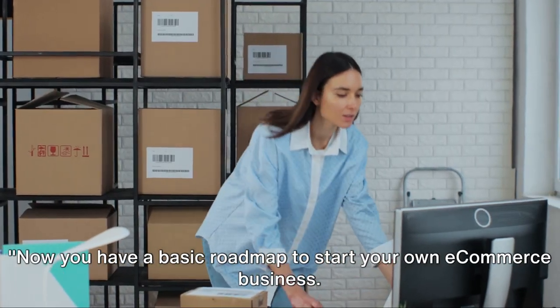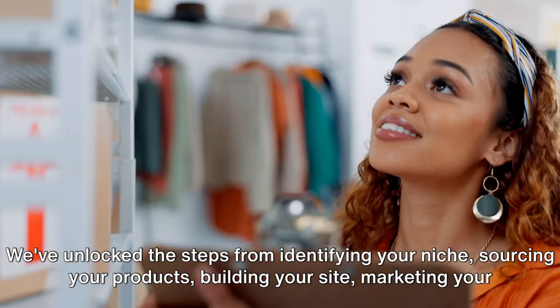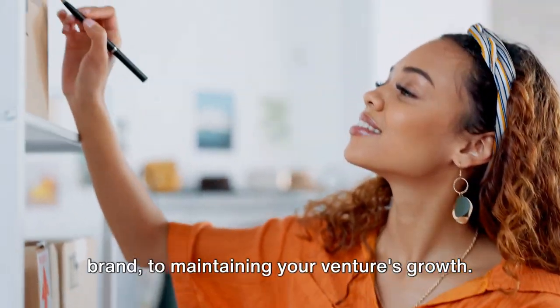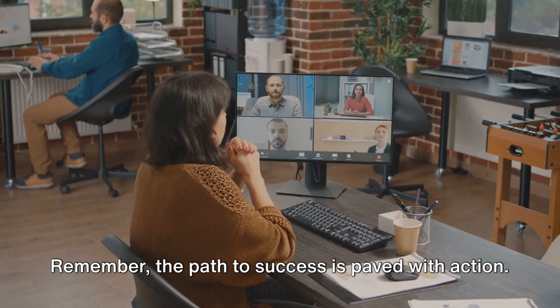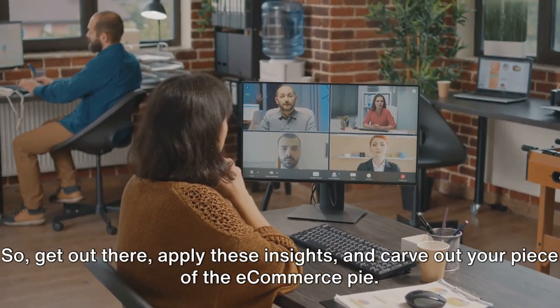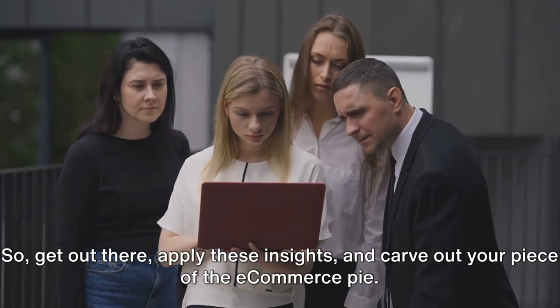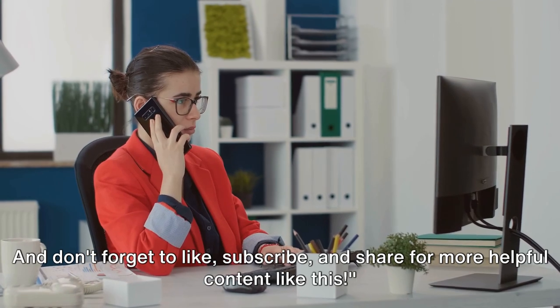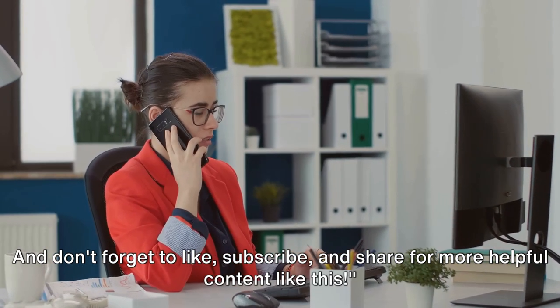Now you have a basic roadmap to start your own e-commerce business. We've unlocked the steps from identifying your niche, sourcing your products, building your site, marketing your brand, to maintaining your venture's growth. Remember, the path to success is paved with action — so get out there, apply these insights, and carve out your piece of the e-commerce pie. Don't wait for the perfect moment; start your e-commerce journey today. And don't forget to like, subscribe, and share for more helpful content like this.